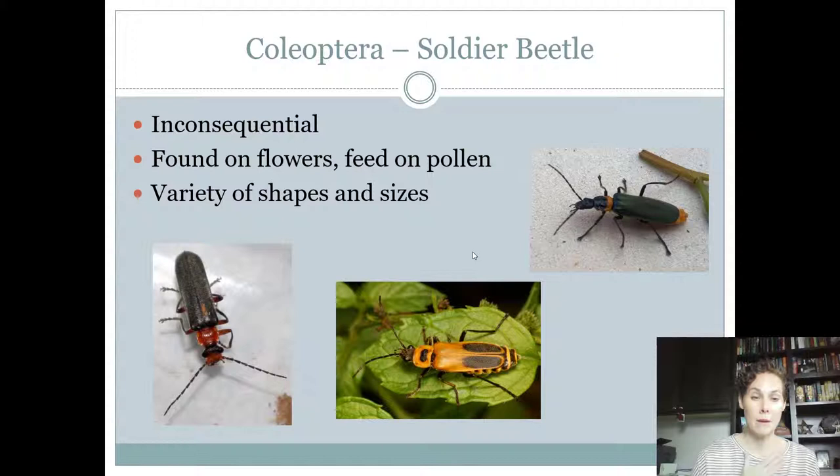Soldier beetles are very similar to blister beetles, so don't get those two confused. Their abdomen kind of pokes out a little bit. Soldier beetles are inconsequential — they are pollinators but also feed on pollen and can feed on the plant a little bit. They're inconsequential because they don't pollinate particularly well, but also don't do enough damage to the plant to be considered a pest.